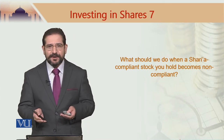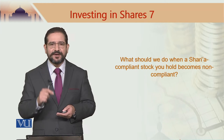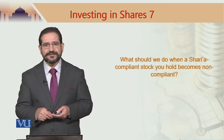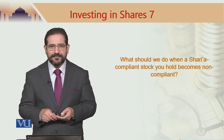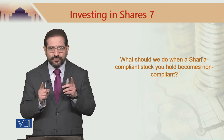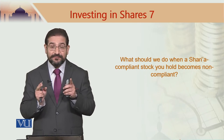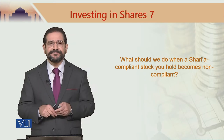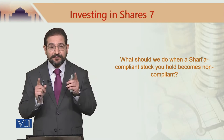The simple answer is to sell the stock back in the market. You have to get rid of this stock because it has become non-compliant. But it is not that simple — the question is what are you going to do with the income, the money you have earned from that stock during that period? This is something very important to understand.